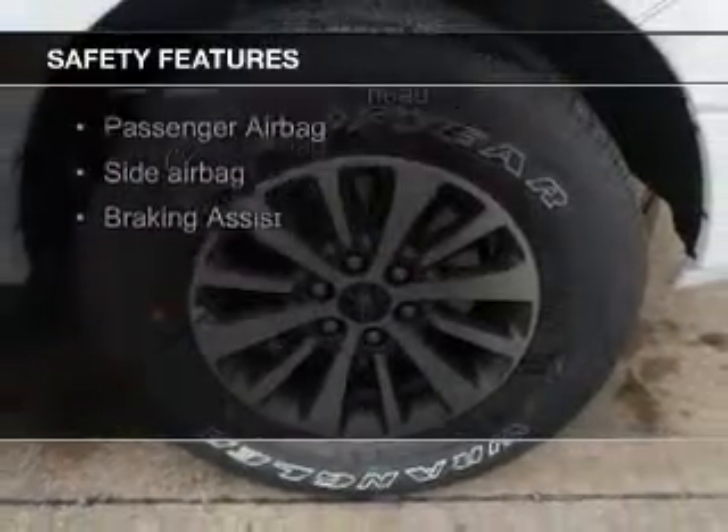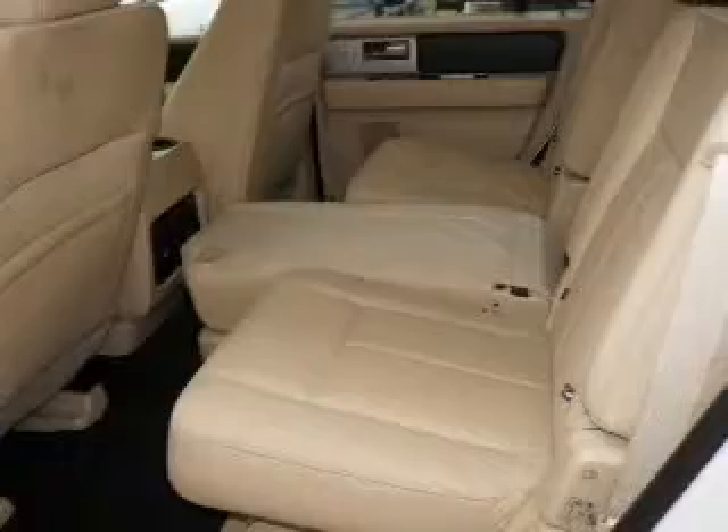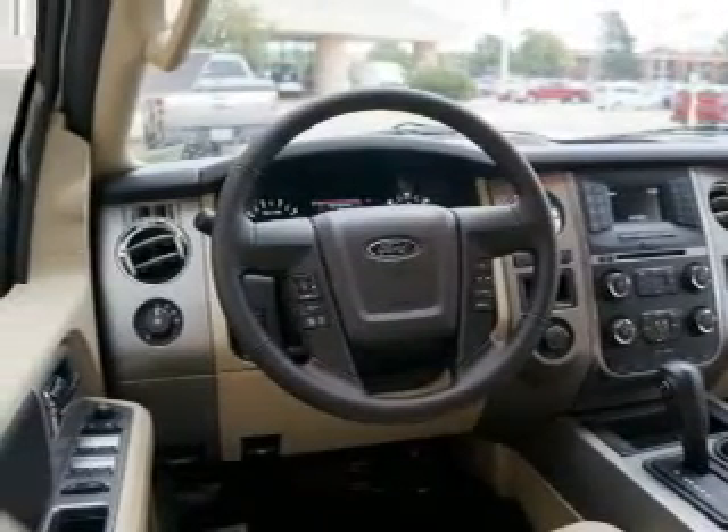A backup camera, fog lights, side airbags, second and third row head airbags, independent suspension, brake assist — great quality at a great price. Call or click to contact us today.